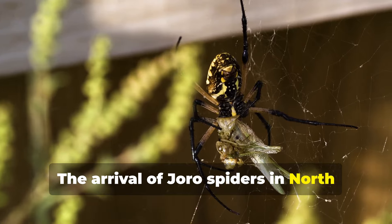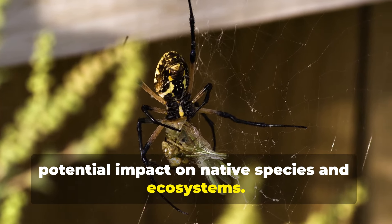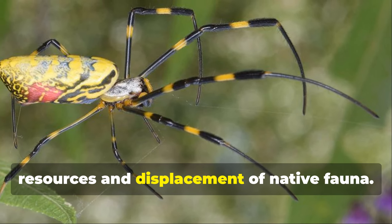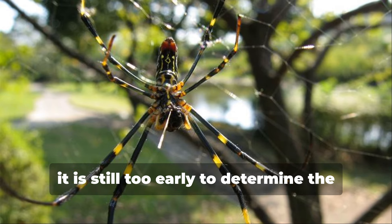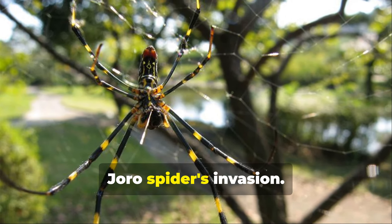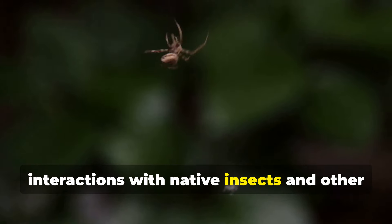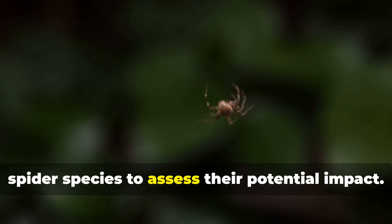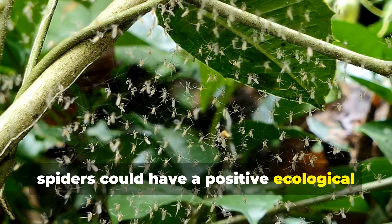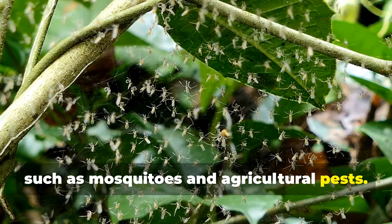The arrival of Joro spiders in North America has raised concerns about their potential impact on native species and ecosystems. As with any invasive species, there is always a risk of competition for resources and displacement of native fauna. However, it is still too early to determine the long-term ecological consequences of the Joro spider's invasion. Scientists are actively studying their interactions with native insects and other spider species to assess their potential impact.